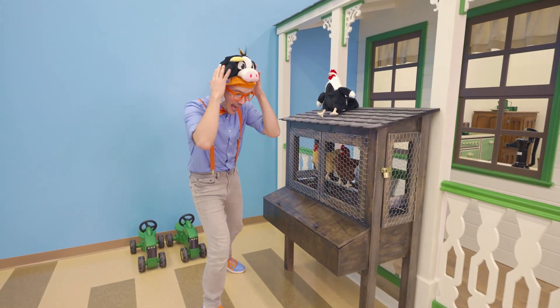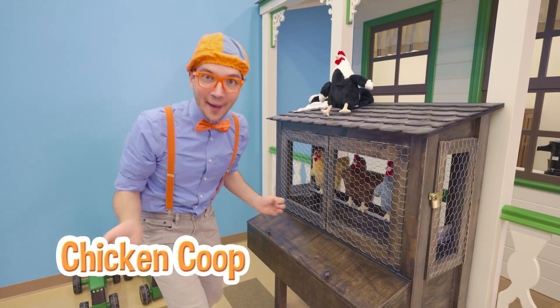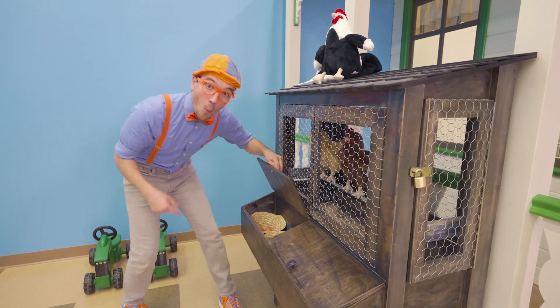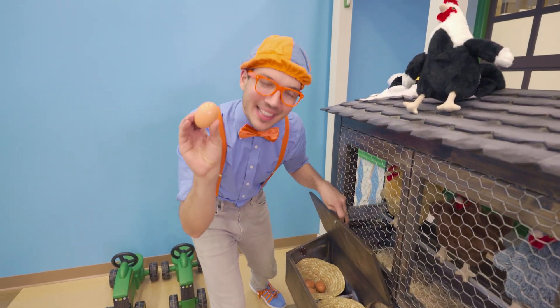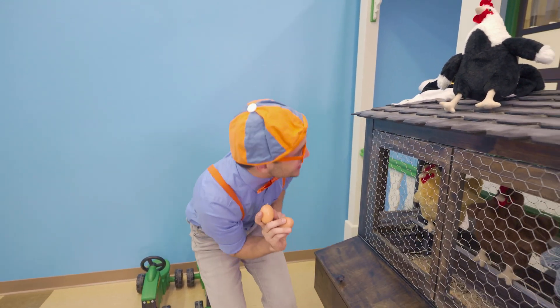Whoa! Look at it — it looks like it's a chicken coop! And chickens like to lay eggs! Maybe we can find some eggs! Whoa! Look at it — some beautiful looking eggs laid by the chickens! I'm going to take two for later! Thank you, chickens!